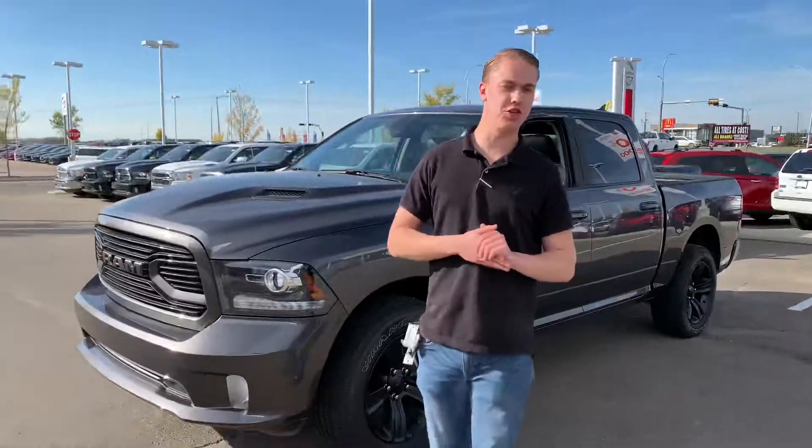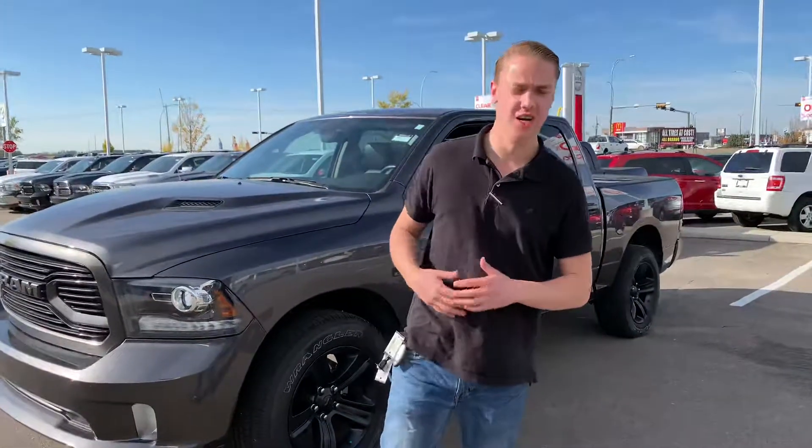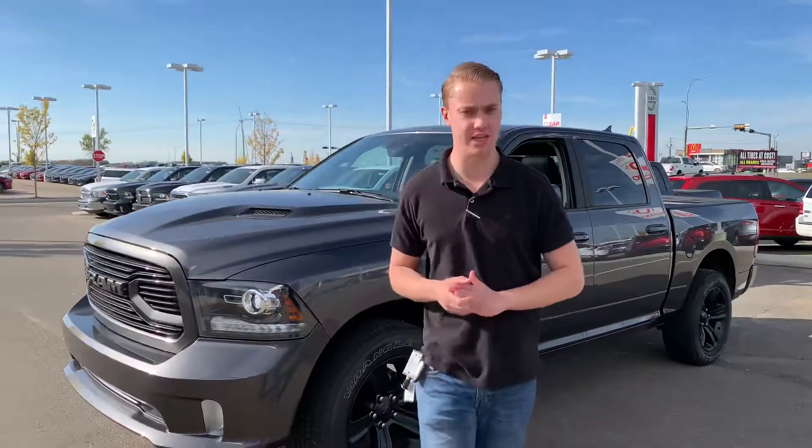Hey Sean, it's Quinton down here from LA Nissan. I didn't hear back from you about the 2018 GMC Sierra, so I thought I would show you our 2018 Ram 1500 Sport.